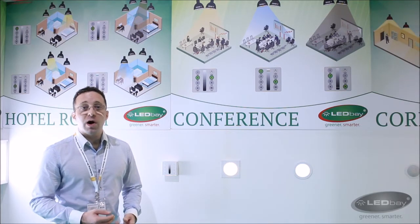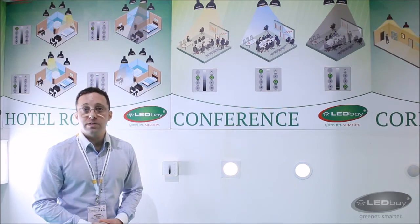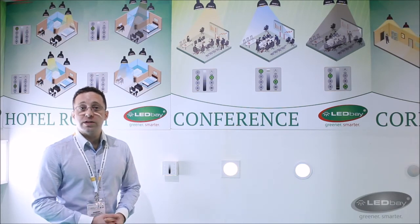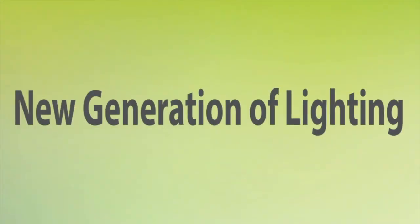With LED-based eco-friendly, power efficient and long lifespan LED products, business owners will enjoy great energy savings and maintenance ease in the long run. With our lighting on demand technologies, you will certainly get full control of your lighting system as well as your electricity bill.